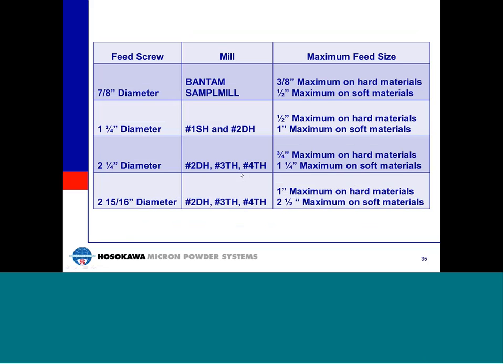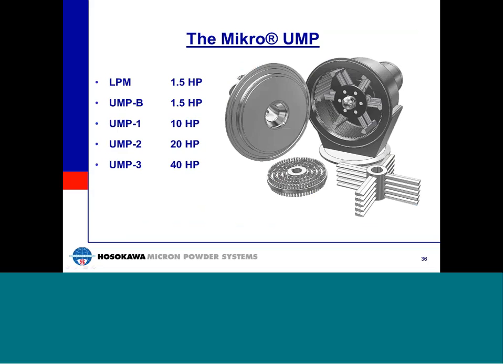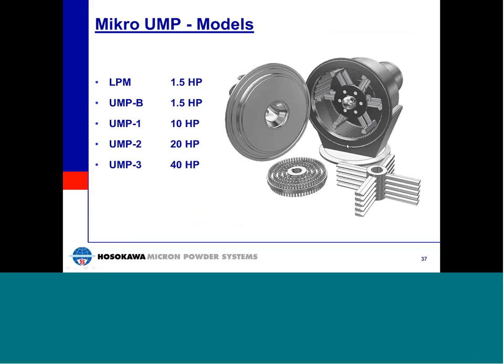Now let's talk about the Mikro-UMP. The Mikro-UMP was conceived with the intention of extending the application range of the original Micro-Pulverizer. The main goal was to design a fabricated version so that its design and construction would be acceptable for use in the pharmaceutical and food industries. The Mikro-UMP is available in five model sizes, ranging from the small laboratory scale LPM to the UMP3, the largest production unit currently available. All models except the LPM are available with the original Micro-Pulverizer LFS hammers and screen configuration. Other grinding elements include pin discs for ultra-fine grinding at higher rotor speeds, and rigid knives for granulation and coarse size reduction at lower speeds.